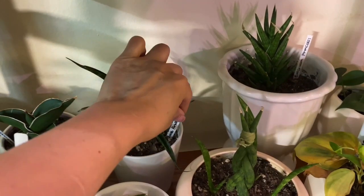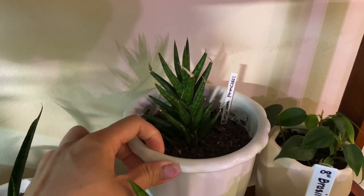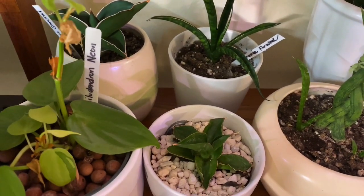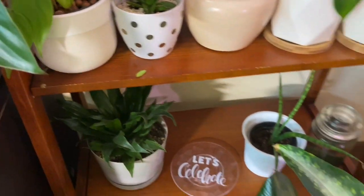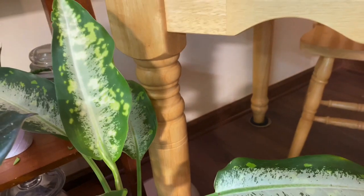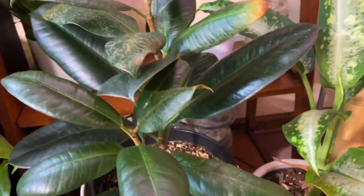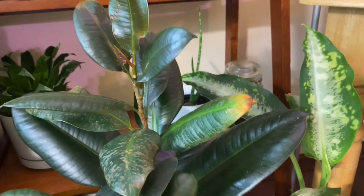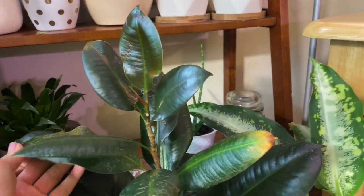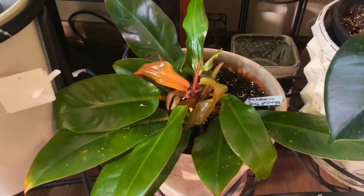This is sansevieria fernwood, this is sansevieria franciae, and the other one is the samurai — this one I forget the name. And this is my philodendron neon, and underneath is dracaena janet craig. Right here is dieffenbachia — I think this is a pink panther, I forgot. And this is the regular rubber tree; it's suffering, I don't know what's going on with the leaves. I've been spraying it with neem oil — it's getting better now so hopefully it continues.